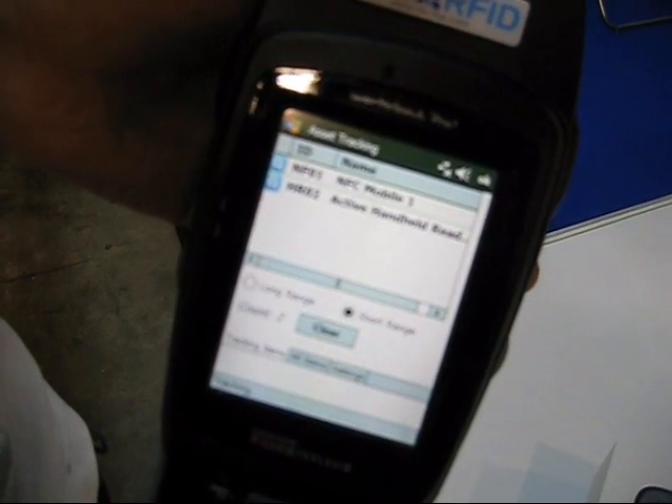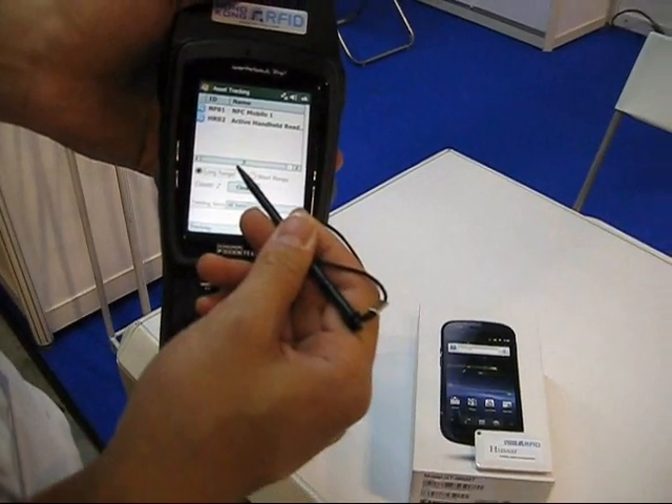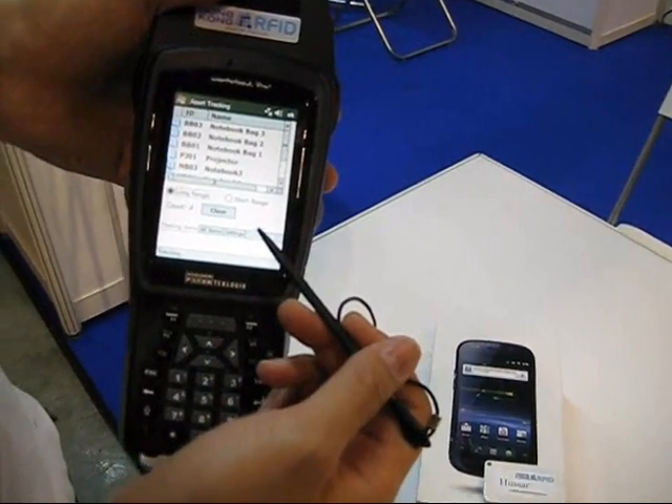To see if the missing items are still inside this building, we can switch to the long range mode. It shows that though the items are not within the short reading range, they are still within the long reading range. In this way, it helps you to locate missing items.